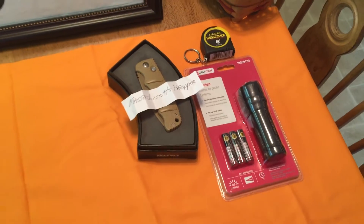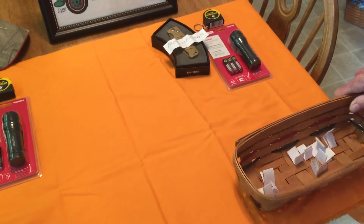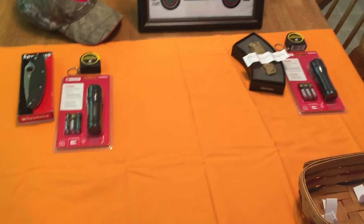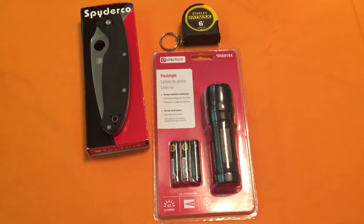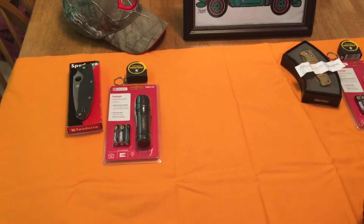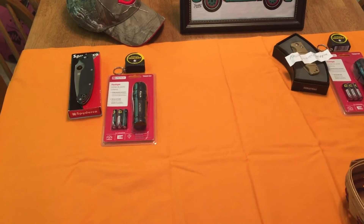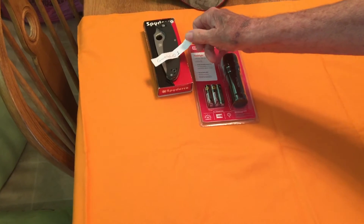And we'll draw now for number one — the big prize. I threw in a couple of flashlights, they're like 85 aluminum, and a six-inch tape. They come in handy. And here is the winner: gunwild one. All right!